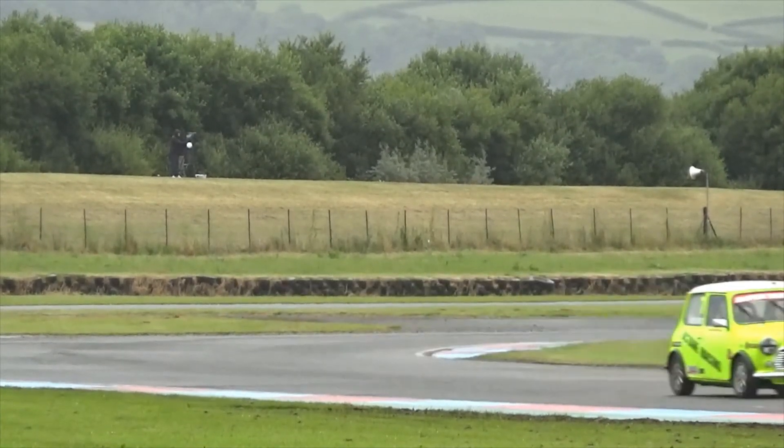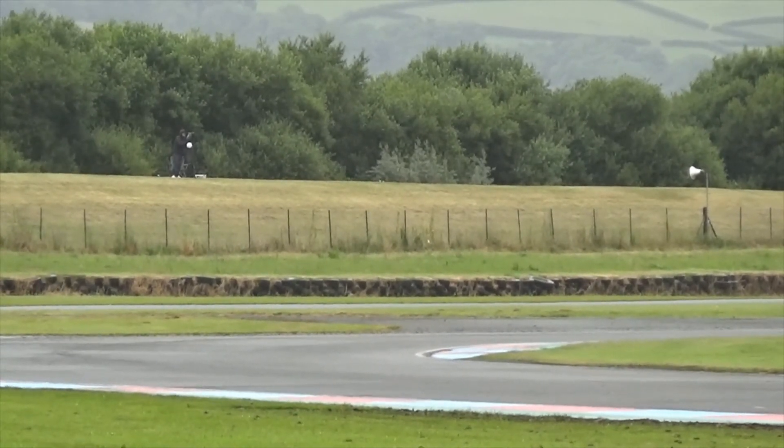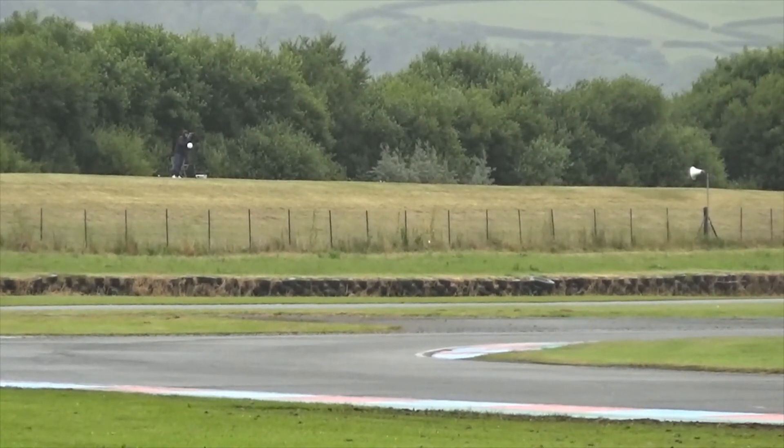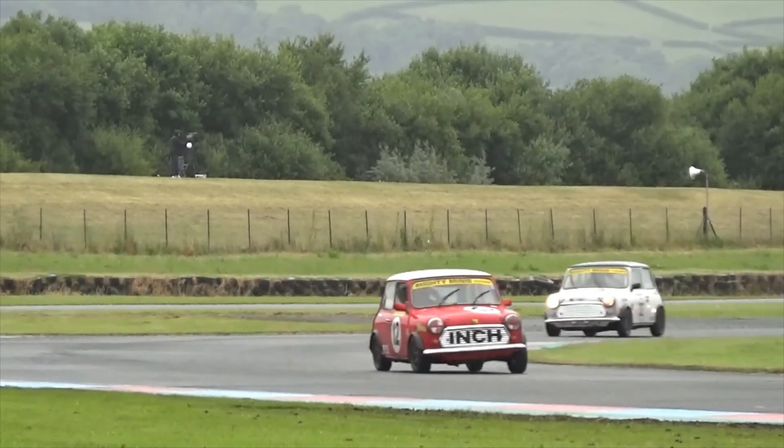Stuart Coombs has got past and he's going to have a look — very late on the brakes, going around the outside — is there grip there? That's going to be a good move. Oh, fantastically done! Brilliant — so Ditchburn back ahead to 5th place, and he's going to try and pull out a gap between themselves and Coombs.